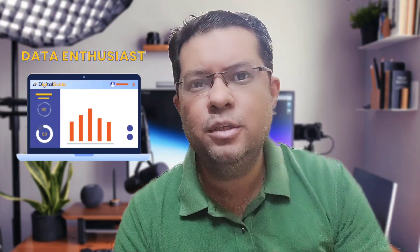Hello everyone and welcome to my channel. Today we are going to deep dive into the world of data analytics and how it is being used by one of the biggest e-commerce giants in the world.